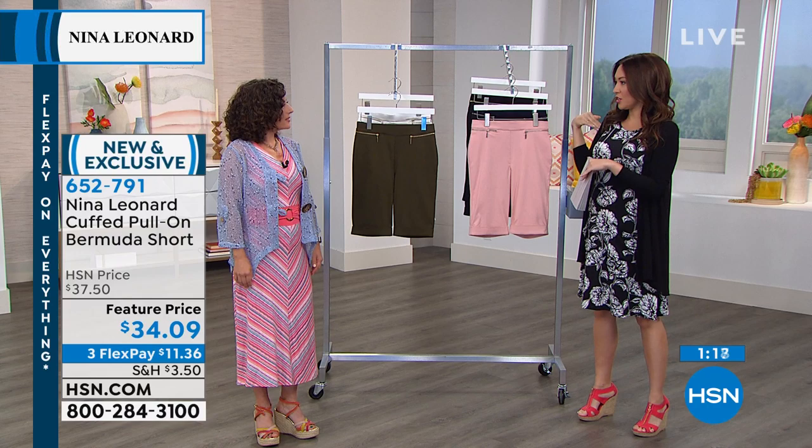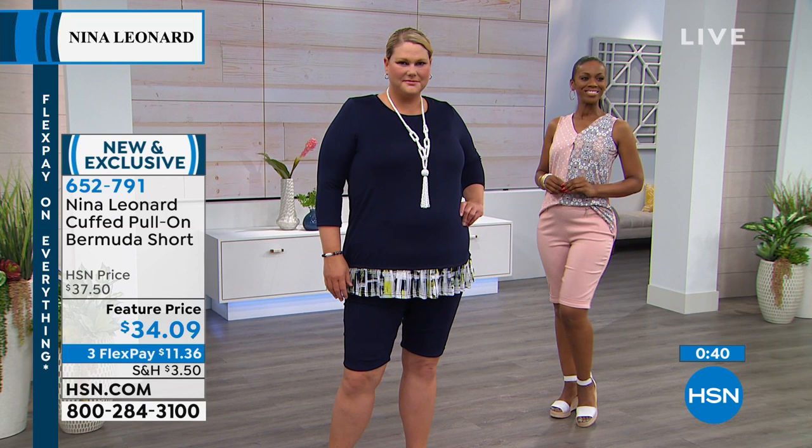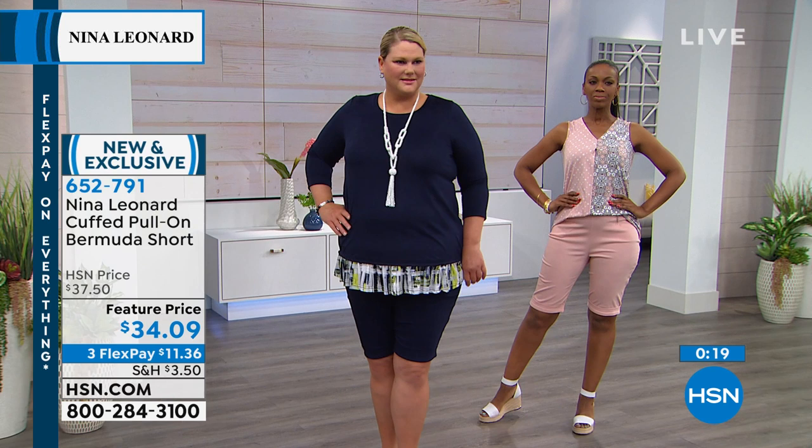The short suit look is great if you want something work appropriate or event appropriate, but the ladies have it on with shirts you can wear to a gathering, grabbing drinks, or running errands. Once you feel the comfort and love the length on your body, you'll always rotate these in. Whether you do a gorgeous high heel, a flat sandal, or even a little sneaker, it's going to look cute. This is the cuffed pull-on Bermuda short from Nina Leonard — extra small to 3X, $34.09, item number 652791 at hsn.com or the app.